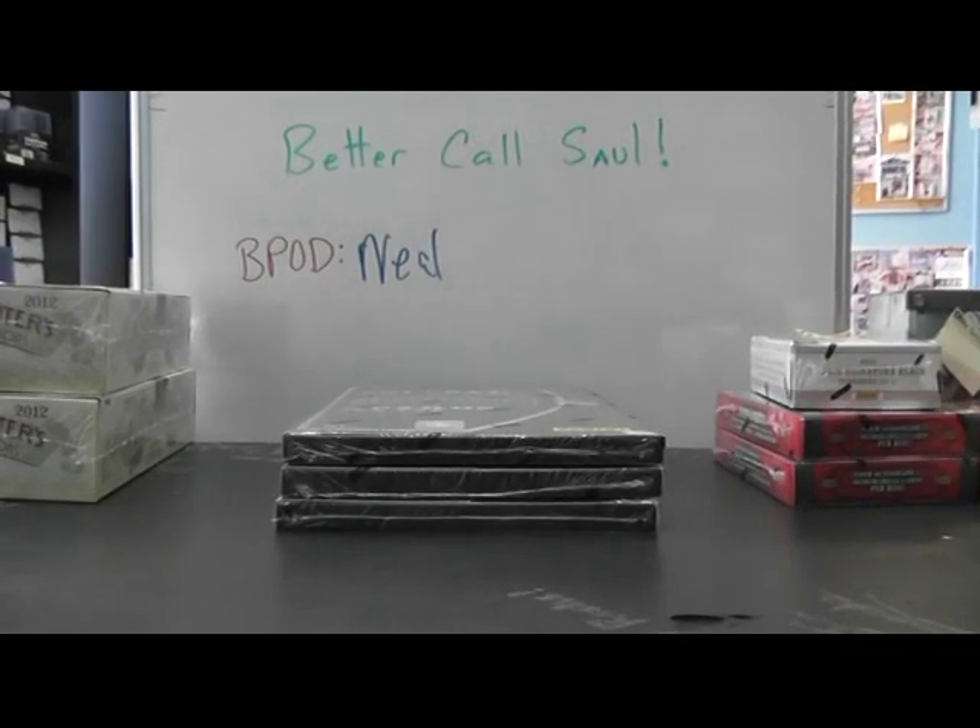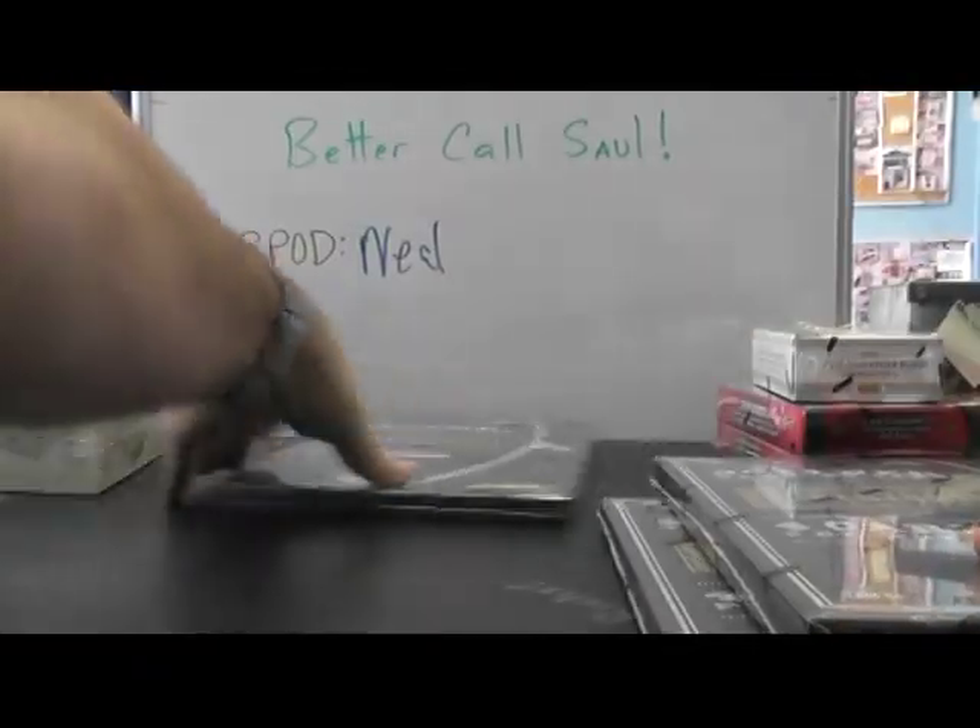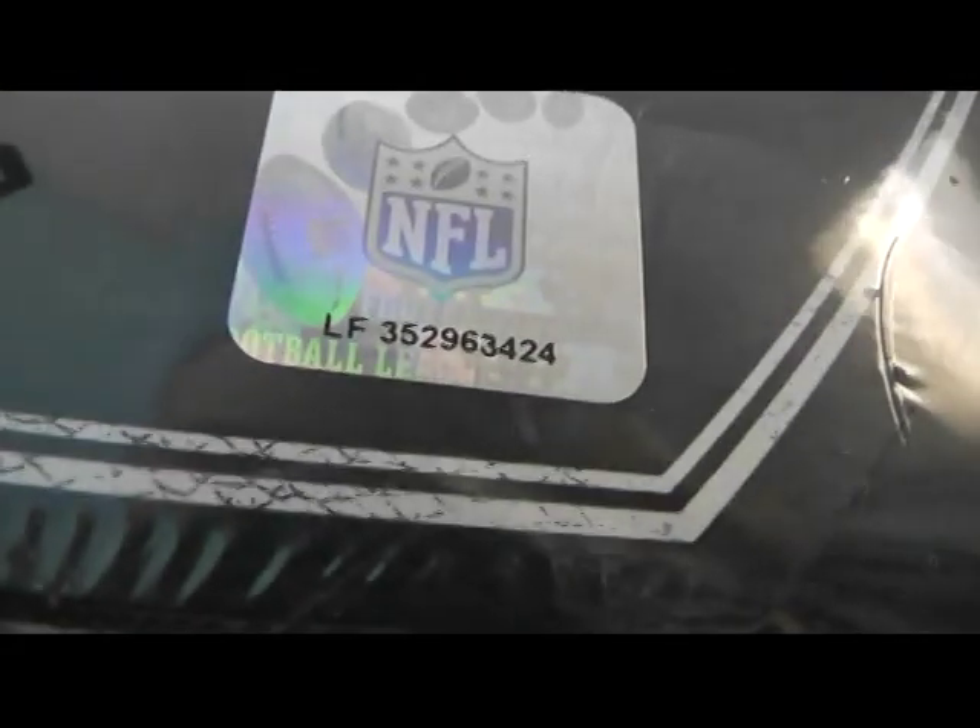Alright, next up we got Josh doing three Playbook. Josh, if you watched the very first video of the day, I opened up all the cases, rolled the die. You got 95. Deuce, deuce, and deuce four.